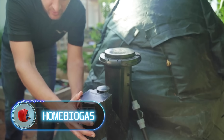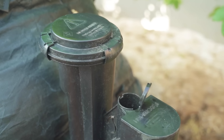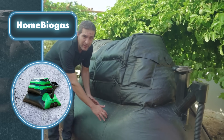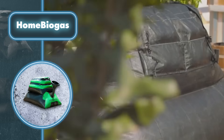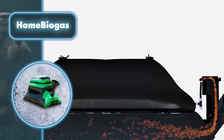Home Biogas — this invention allows turning waste into gas, leading to substantial cost savings. The Home Biogas system arrives in a compact box and putting it together is simple; you only need a few hours and you don't have to call experts, except when it comes to connecting it to your home gas line.